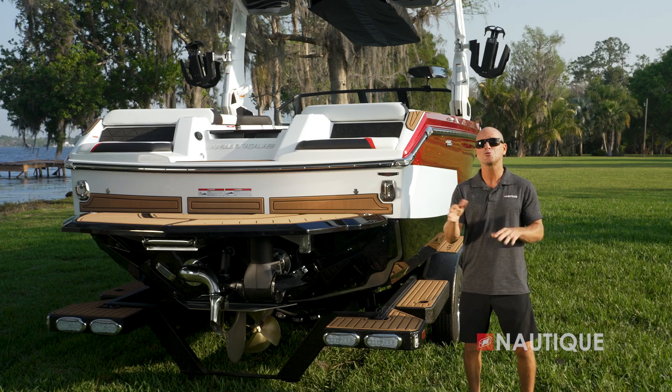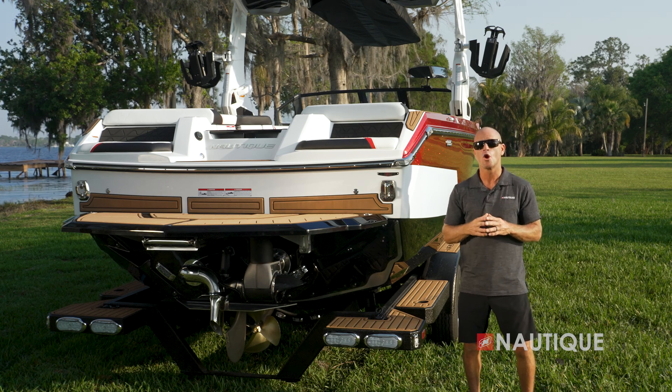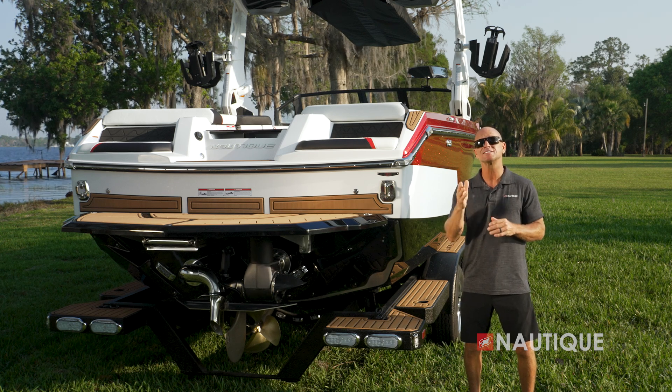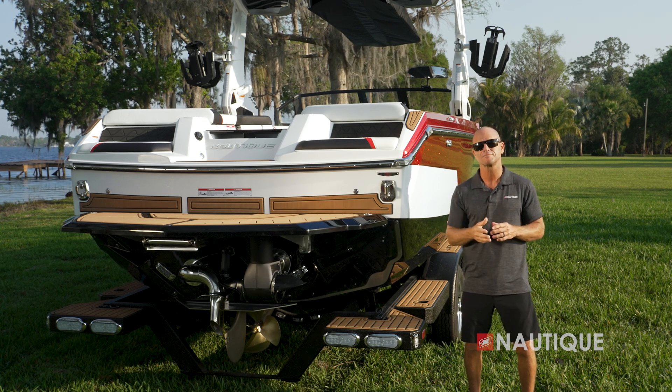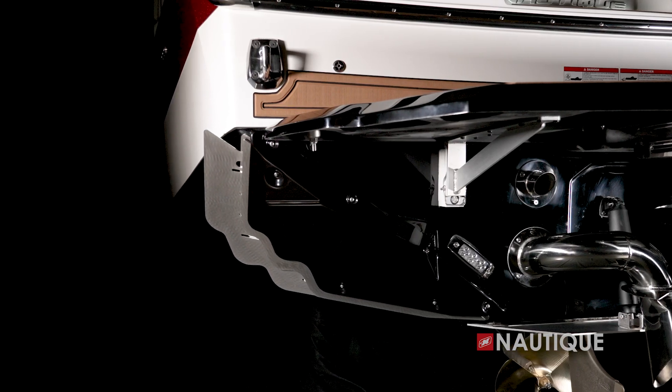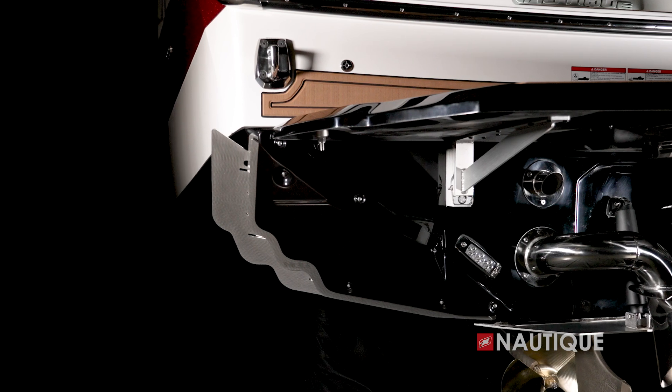The GS22 creates amazing wake surf waves thanks to the NSS, or Nautique Surf System. Working with the running surface, you'll notice that the NSS is integrated right into the hull design using wave plates. The wave plate extends outward and down from the transom to intercept and redirect the flow of water to create perfectly clean waves.